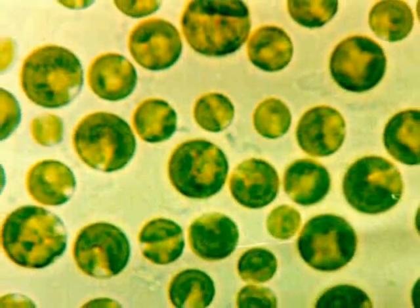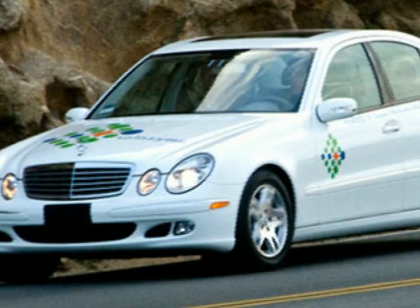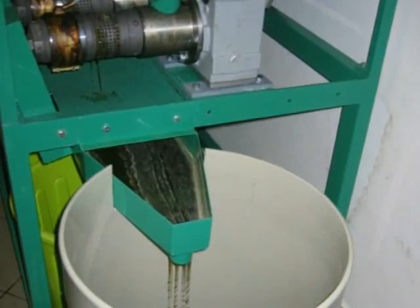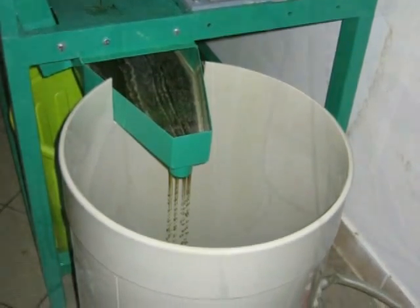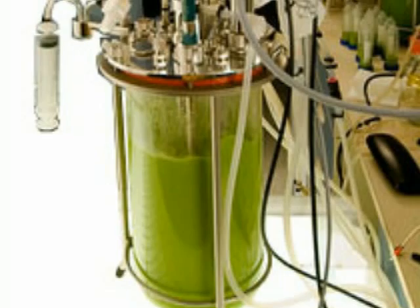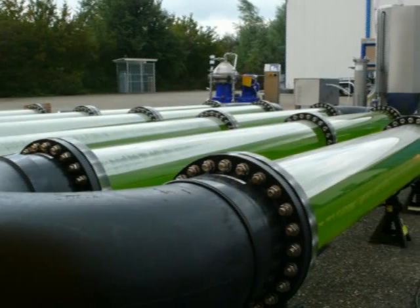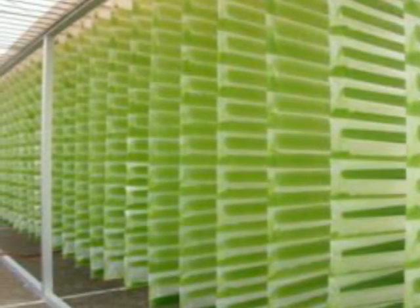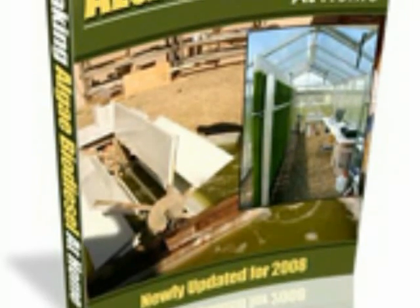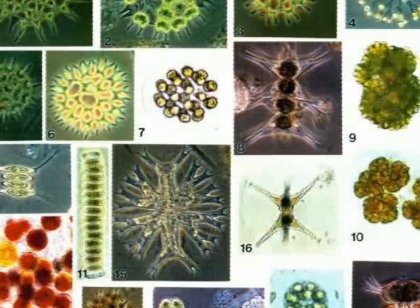Now let's take a look at biodiesel from algae. These are all big industry ways of getting biodiesel from algae. This book will give you information on how to make algae biodiesel at home, such as how to select a species, and more.